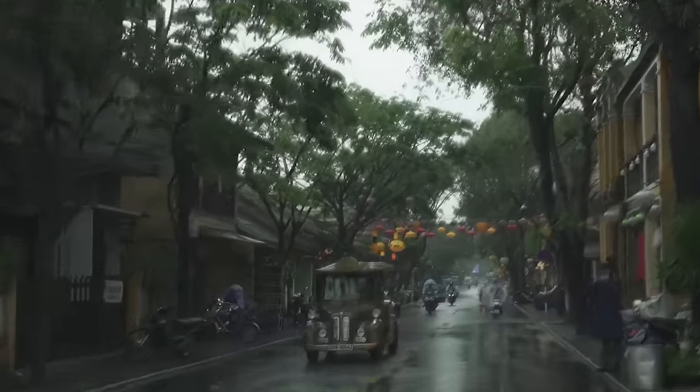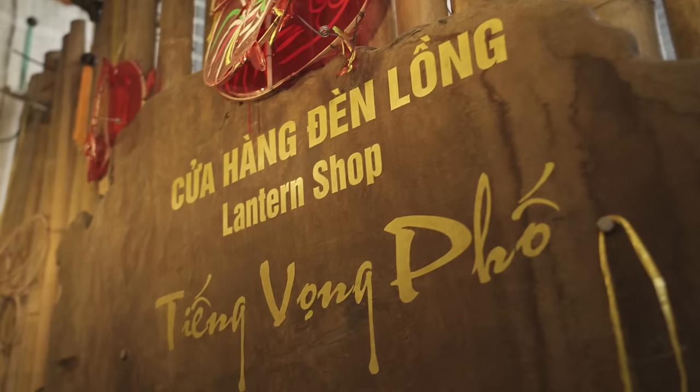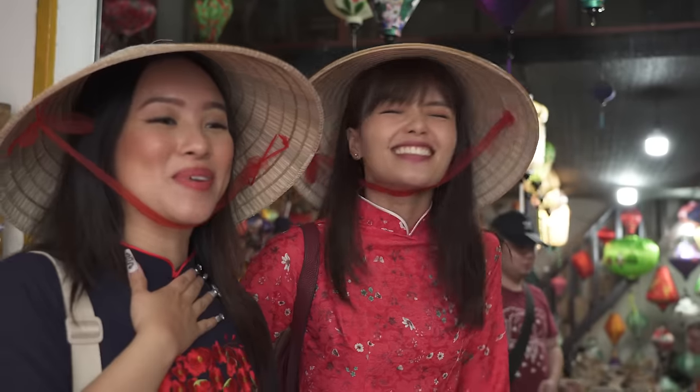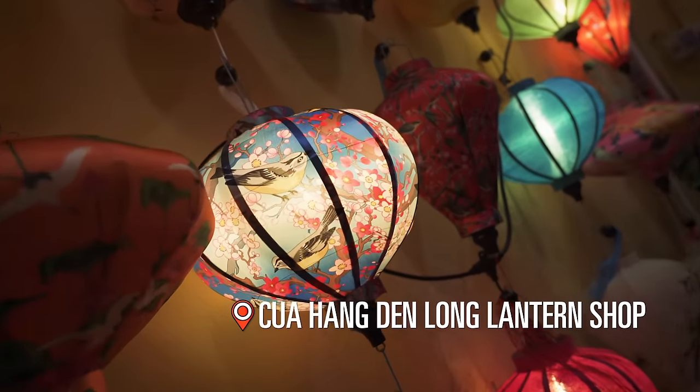On the car ride to our next destination, our producer asked us, where do you think we're going? So that's when I knew it had to be something traditional. I can't wait! Okay, let's go, let's go. We were there to make our own lanterns.